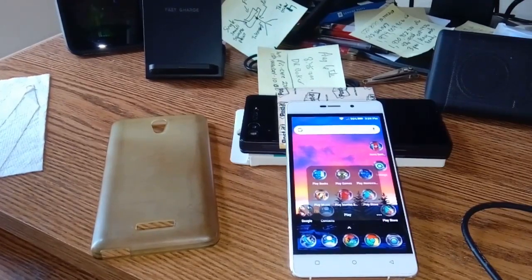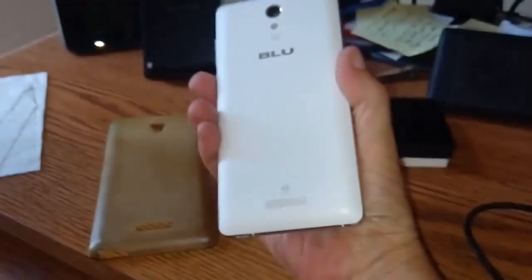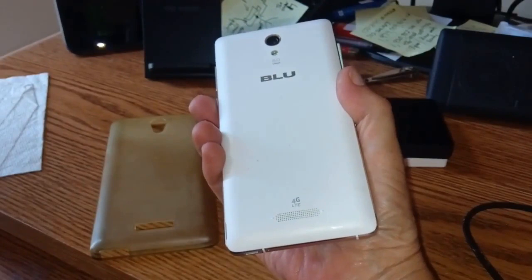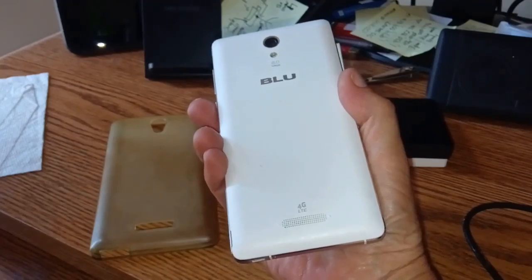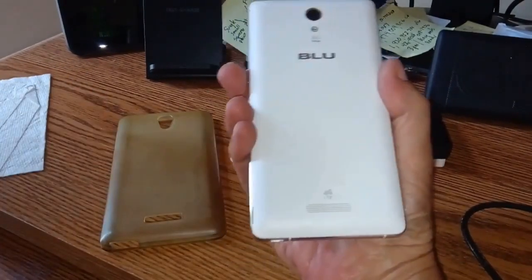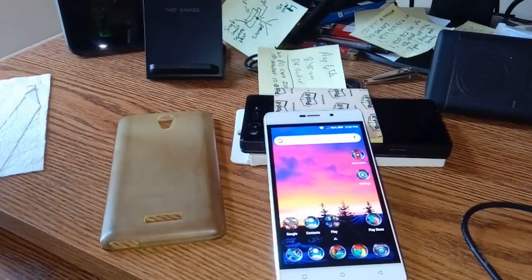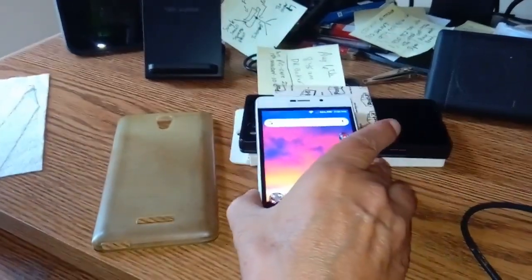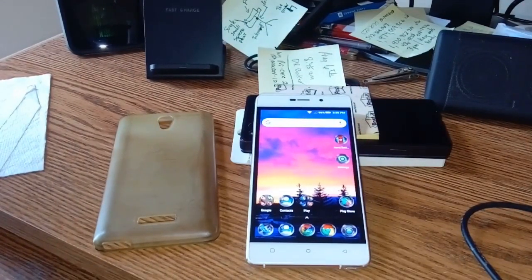Of course I used a lapel mic — call it what you will — plugged into the headphone jack. And by the way, this phone has 4G LTE. That case kept it looking like the day I bought it.